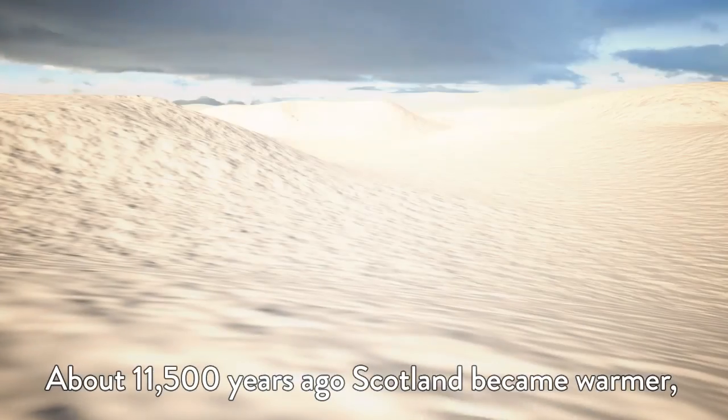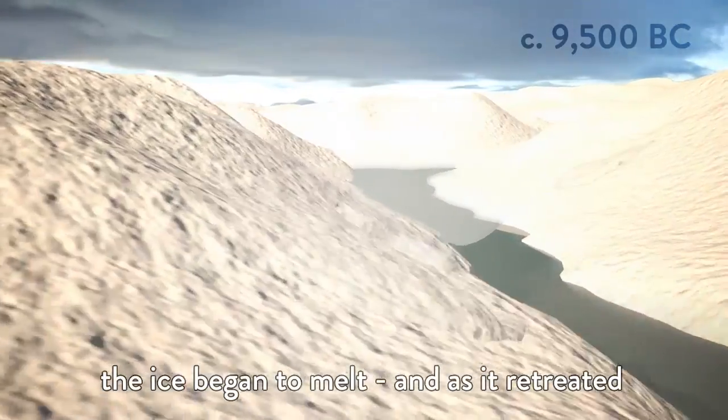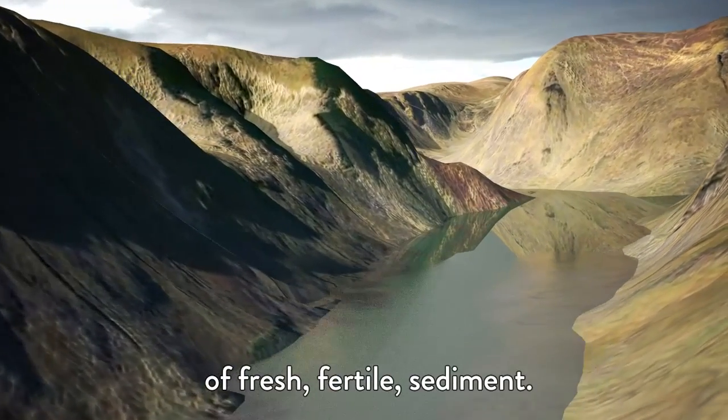About 11,500 years ago, Scotland became warmer. The ice began to melt and as it retreated, it left behind a rather bleak landscape with some areas covered in a layer of fresh, fertile sediment.